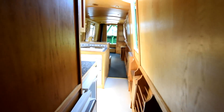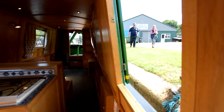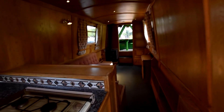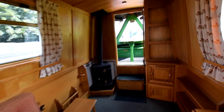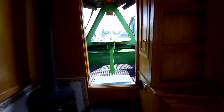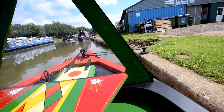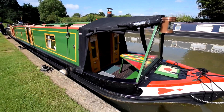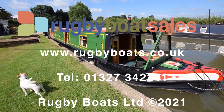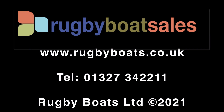A lovely boat. She was fully repainted in 2013 and last blacked in 2019. The engine has been serviced annually since launch. Absolutely lovely boat. For further photographs, a fully downloadable colour brochure, and the price, go to our website at www.rugbyboats.co.uk. And that's Ella Deer.